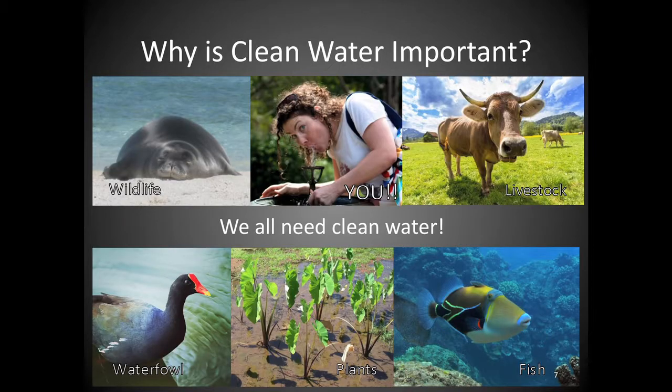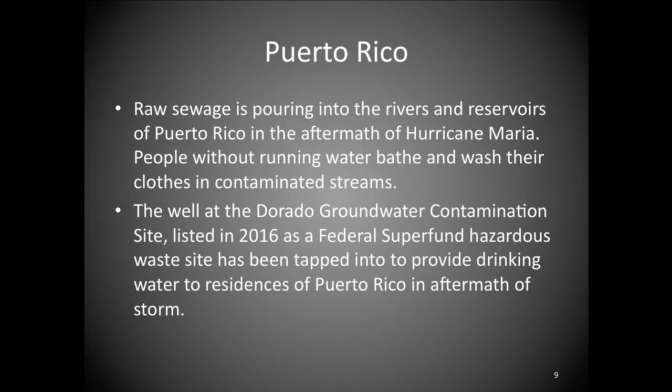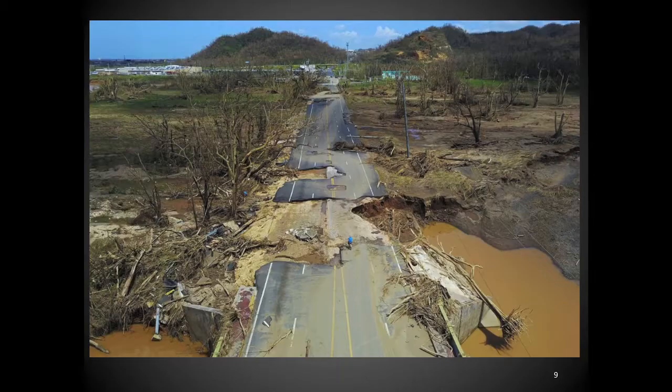Why is clean water important? I think everyone could come up with hundreds of answers. It is the water planet — 70% of the surface is covered in water. A lot of us aren't thinking about the quality of the water in our coffee cups right now, but things can change very quickly. For example, in 2016 Puerto Rico had a Superfund-designated groundwater contaminated site. Post-Hurricane Maria, they had to tap into that groundwater well to supply drinking water to residents — a scary fact.